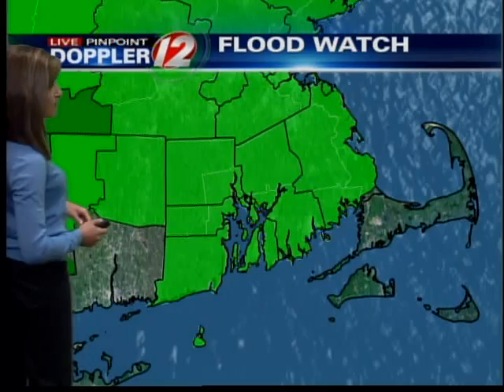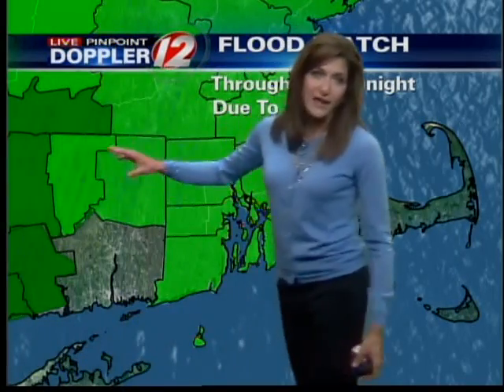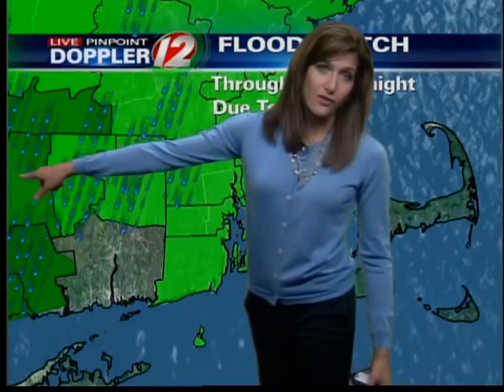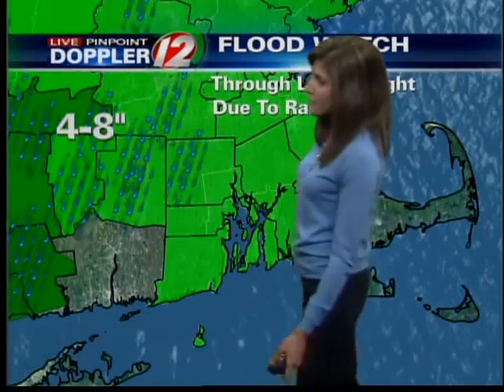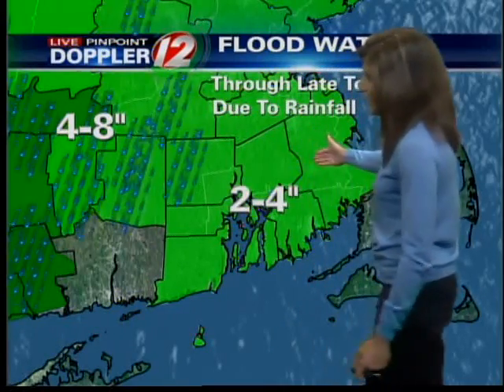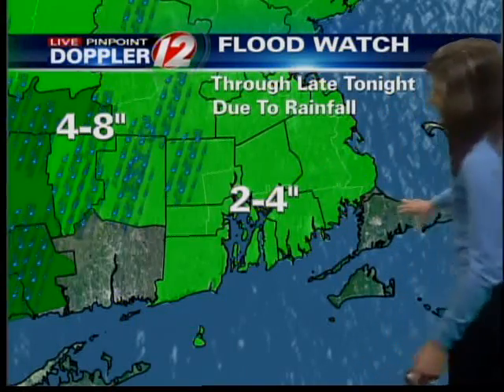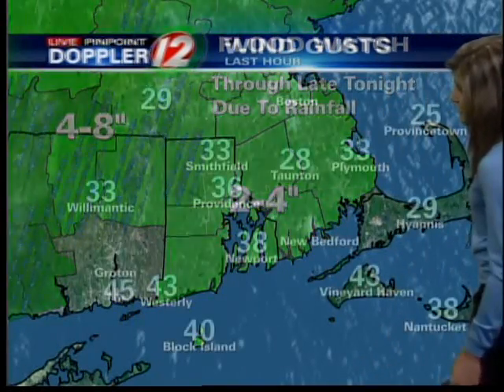The flood watch continues. The heaviest of the rain is going to be located north and west. There are actually flood warnings over parts of Connecticut and even western Massachusetts right now, where as much as four to eight inches of rain is possible. Two to four to eight inches of rain is possible over much of Rhode Island and Bristol County, and you'll get maybe just an inch or two out towards the Cape and the islands.